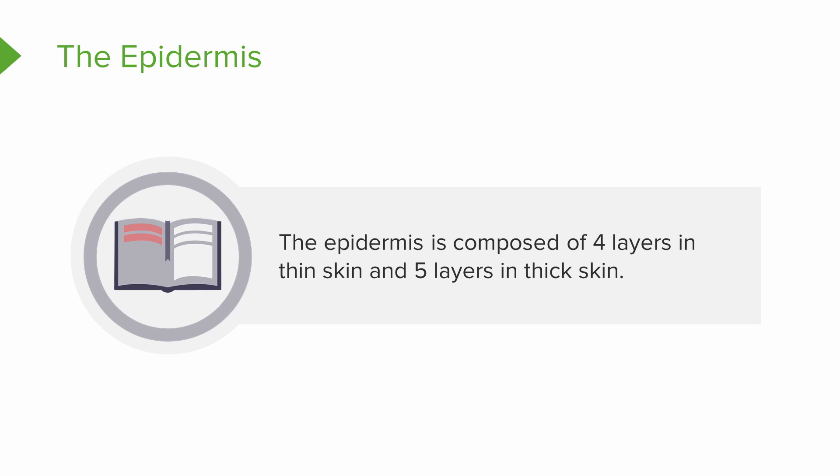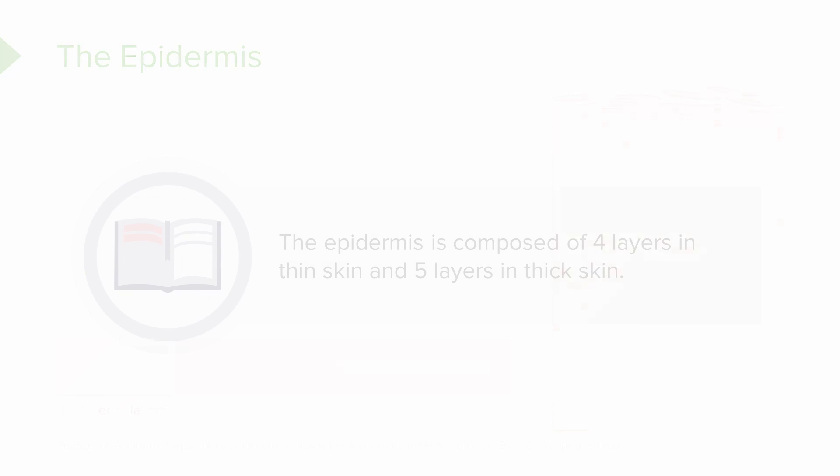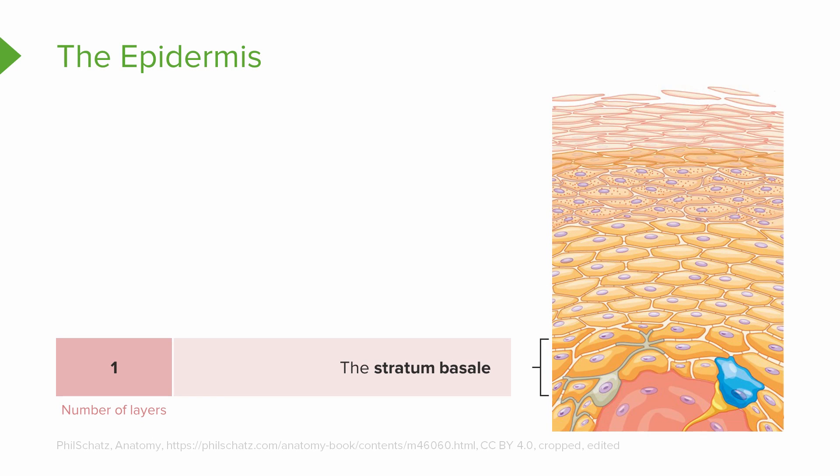The epidermis is composed of multiple layers. The thin skin contains four layers, whereas the thick skin contains five layers. Starting from the deepest layer of the epidermis, we have the stratum basale.